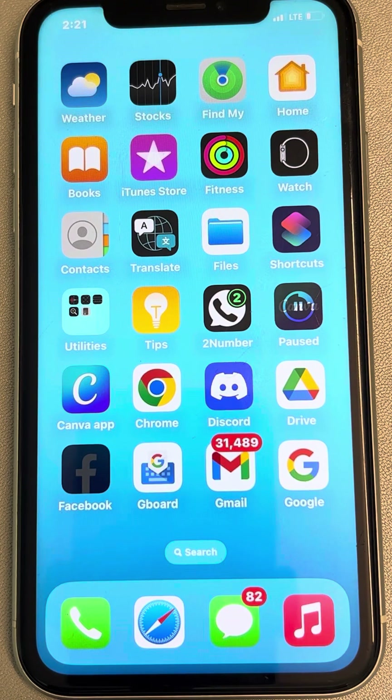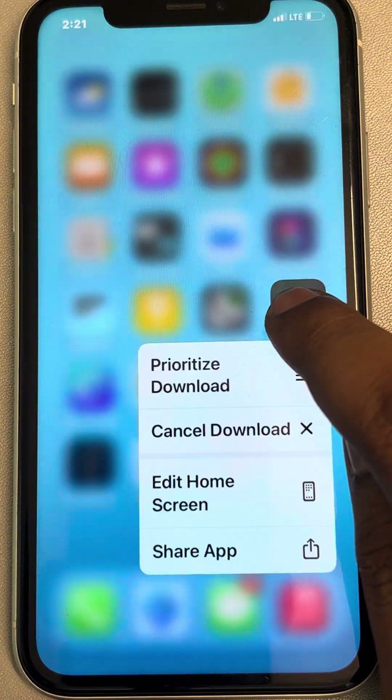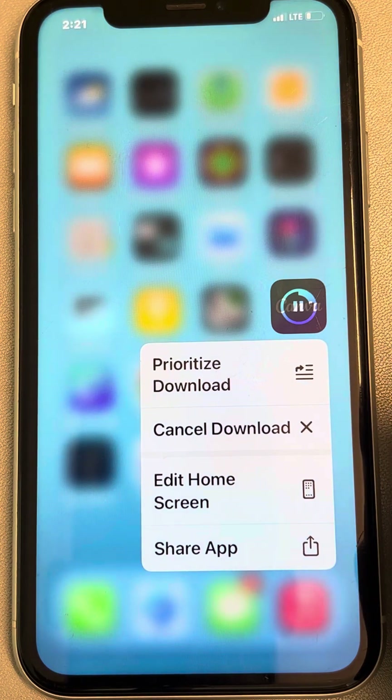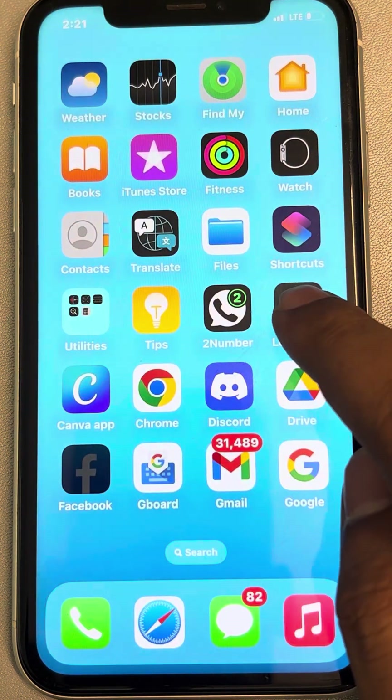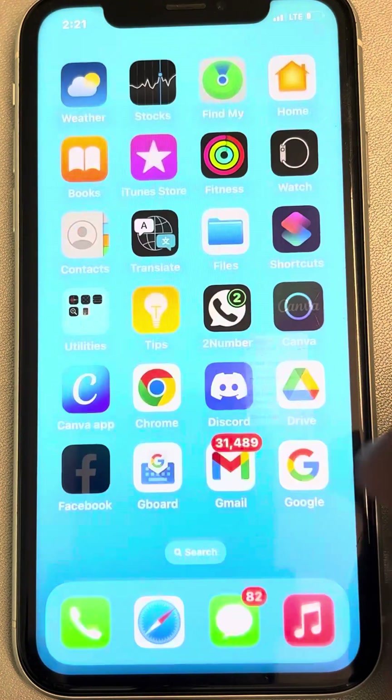If an iPhone app update is stuck for a particular app, here is the fix. The very first fix is to long press on the icon of the app which is updating, then first tap on 'Prioritize Download' and then tap on 'Cancel Download'.